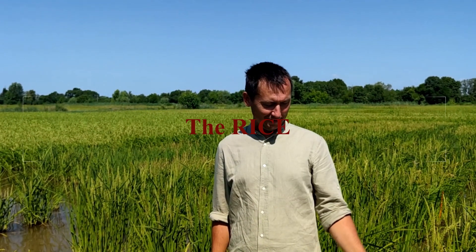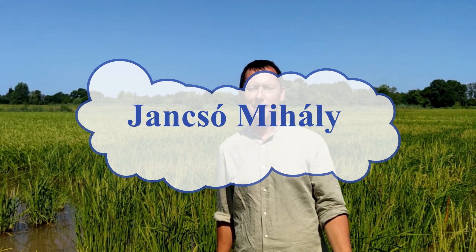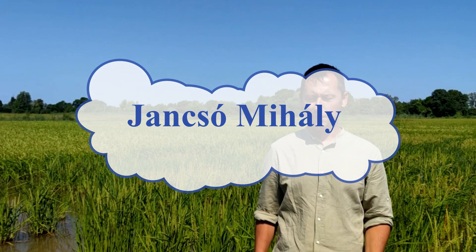Hi everyone, we are now in a rice field, a paddy field, in Hungary. But rice is much more important worldwide — based on data from the FAO, there are more than 160 million hectares of rice cultivation globally.